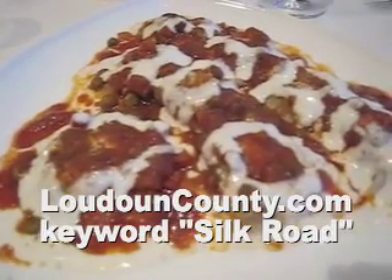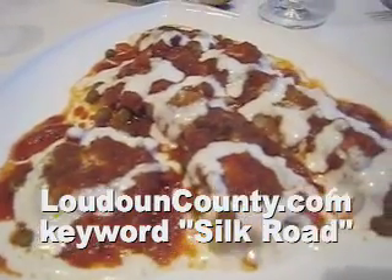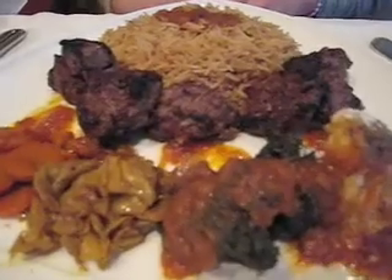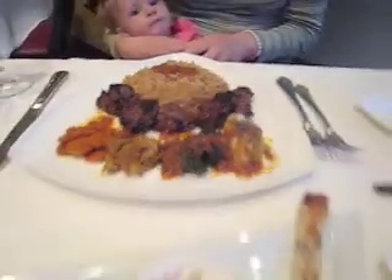Our three entrees came and you better be hungry when you come here because you get good, healthy servings. It looks like artwork — you almost hate to disturb it and eat it.